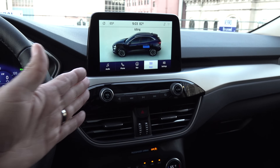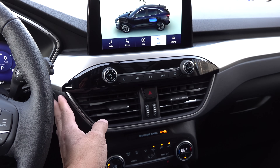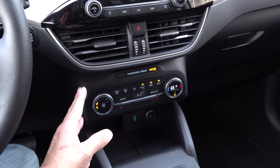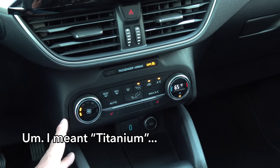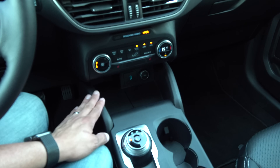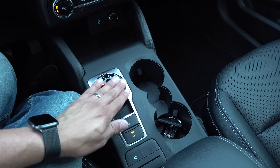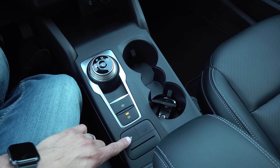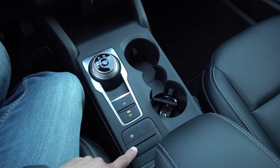We have the same infotainment system as the non-hybrid model, but here we get a graphic for the hybrid system. Apple CarPlay and Android Auto are both standard. Moving down, we have a few physical buttons, the engine start-stop button canted toward the driver — which I find an awkward position — two large air vents, and a single-zone automatic climate control system in this trim. The top-end Titanium gets a dual-zone system. Below the climate controls we have a single USB input, a 12-volt power port, and a wireless charging mat will be available later.